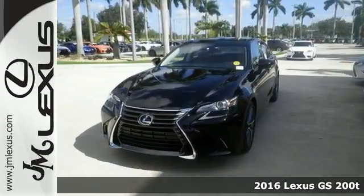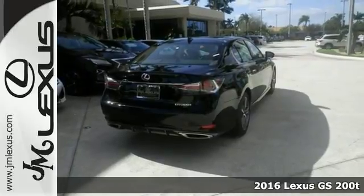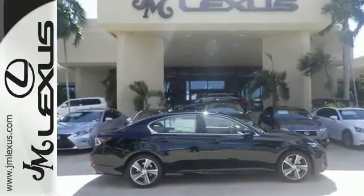If you're looking for a versatile vehicle that will suit all of your needs, try taking a look at this 2016 Lexus GS200T. This turbocharged sedan comes with an array of features, including dual zone climate control, Bluetooth, and power heated mirrors.